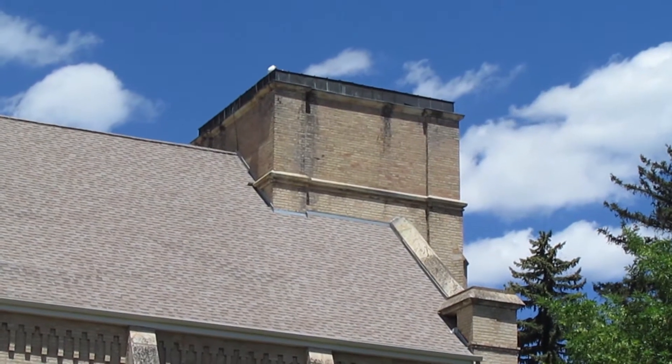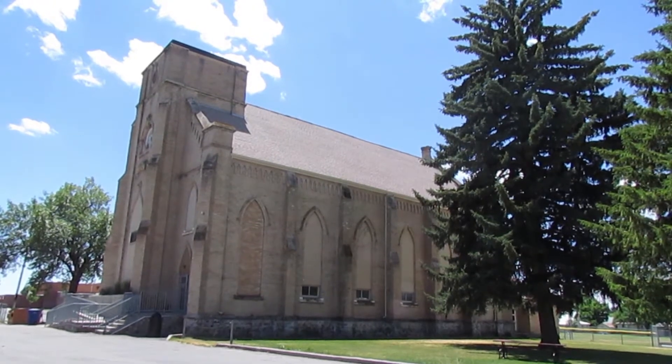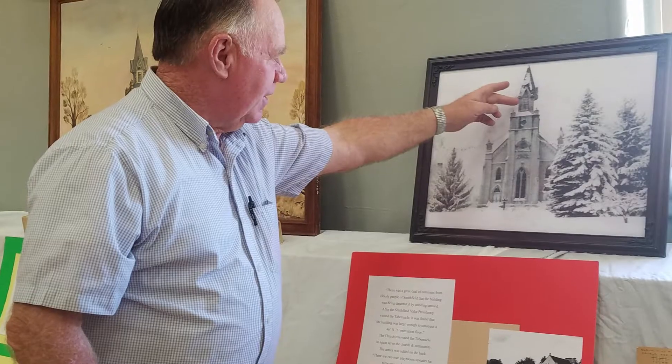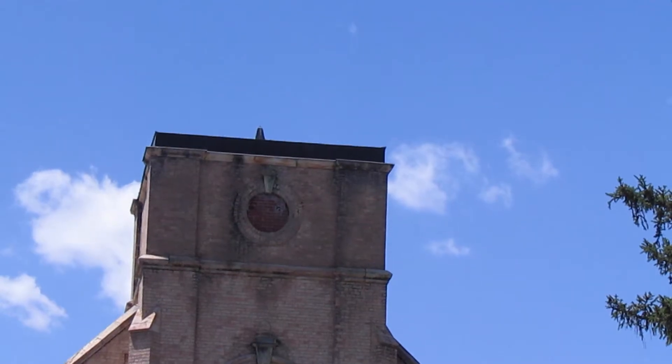A large part of the steeple sat out here on the north side on the grass for quite a long time. But eventually somebody cleaned it up, pulled it away, and probably took what good lumber was off of it, salvaged it, and burned the rest.